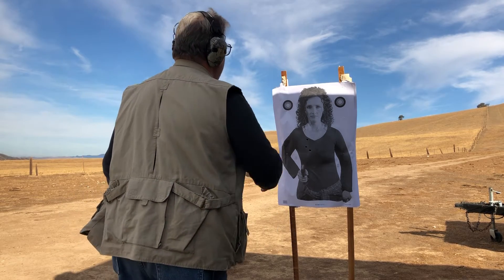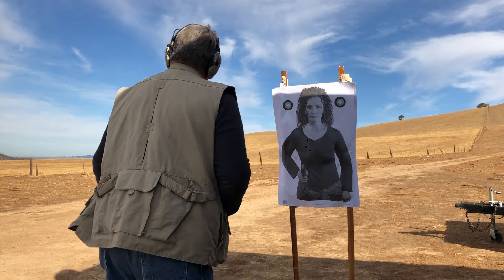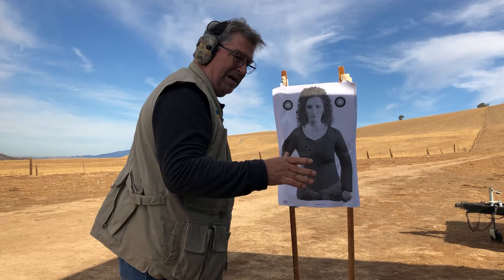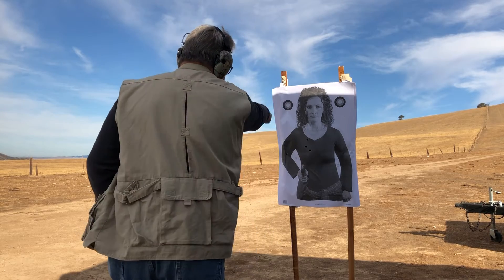Okay, we'll get started here. Two to the body, one to the head. We'll see what kind of time. It's nice to keep them around 1.50, a second and a half, because it takes a long time to get the gun out.